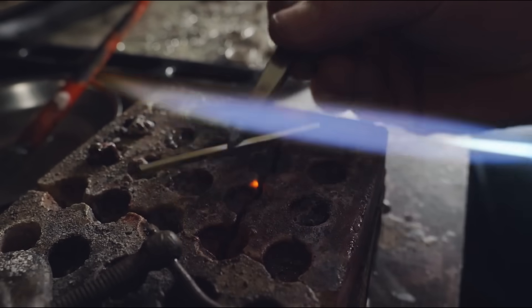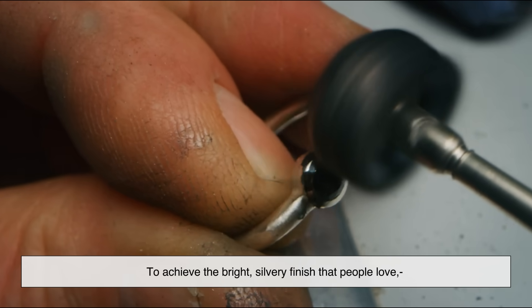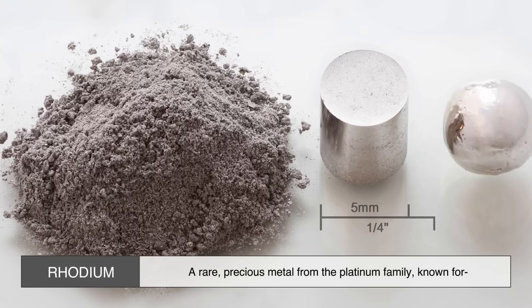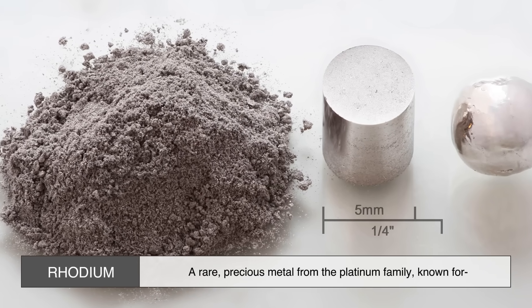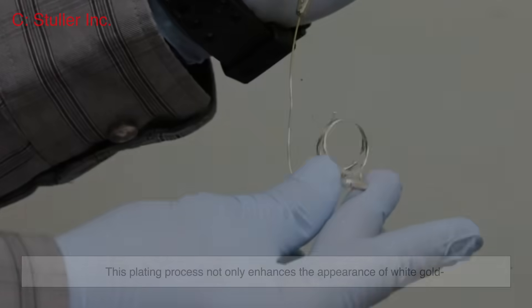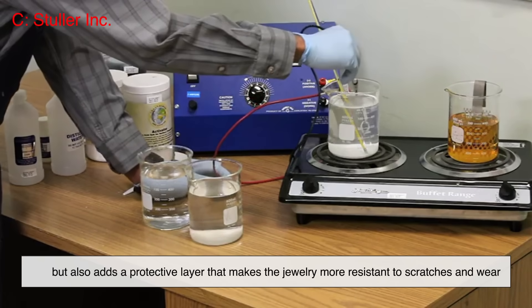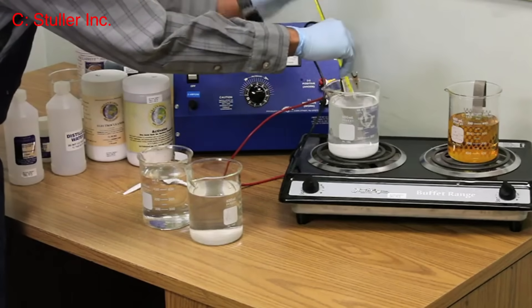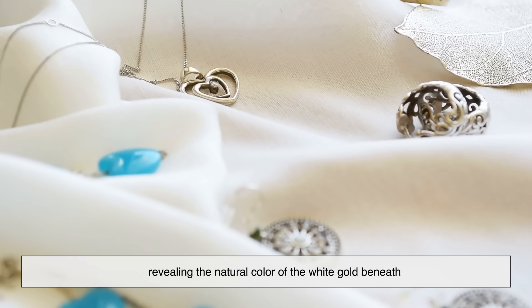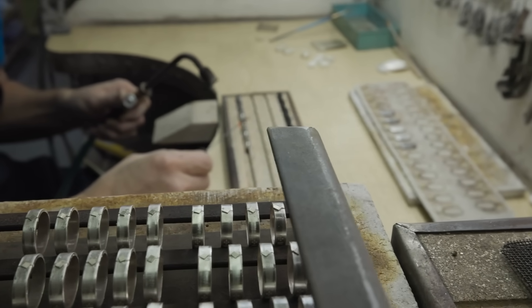Even after being mixed with white metals, white gold still has a slightly warm or grayish hue. To achieve the bright silvery finish that people love, most white gold jewelry is coated with a thin layer of rhodium — a rare precious metal from the platinum family, known for its brilliant luster and exceptional resistance to tarnish. This plating adds a protective layer that makes the jewelry more resistant to scratches and wear. Over time, the rhodium coating can wear off, revealing the natural color beneath, which is why many people get their white gold jewelry replated every few years.